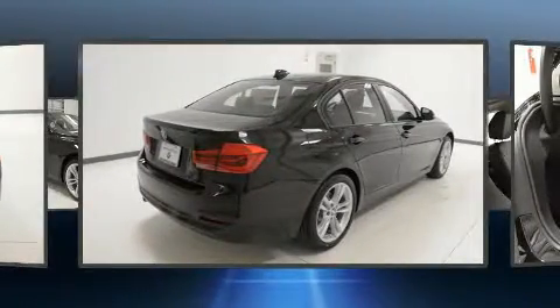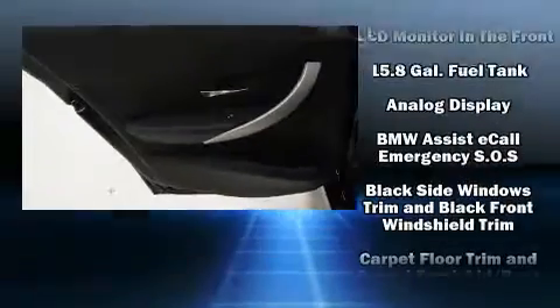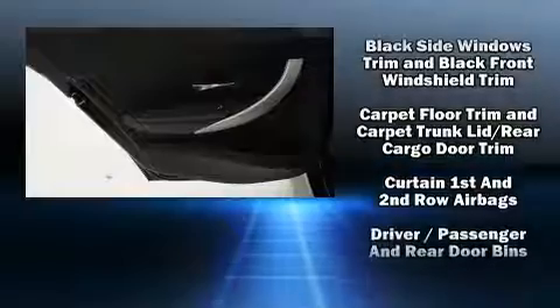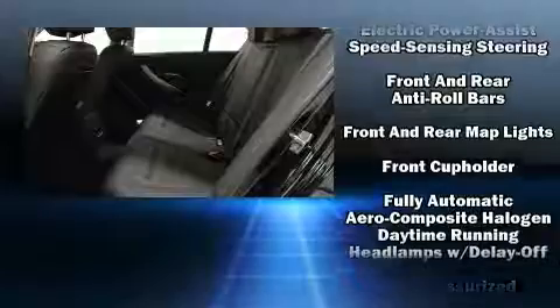Additional features include a leather steering wheel, an outside temperature display, fully automatic headlights, and remote keyless entry. Everything is where it ought to be, from the dashboard controls to the door locks and window controls.